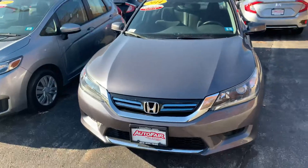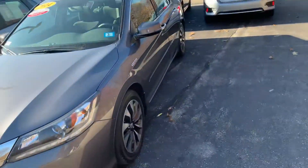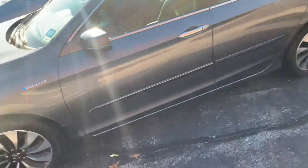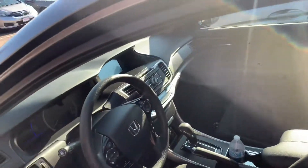So here we have this absolutely beautiful 2014 Accord Hybrid. This is a great vehicle. It has great fuel economy, it's only at 33,000 miles, with a 2.0 liter four-cylinder engine.